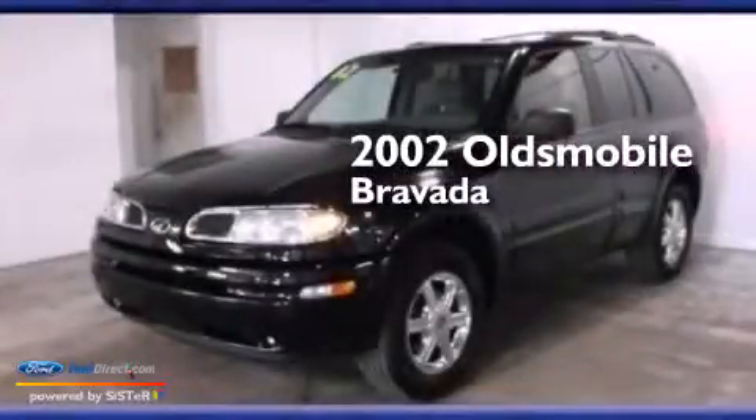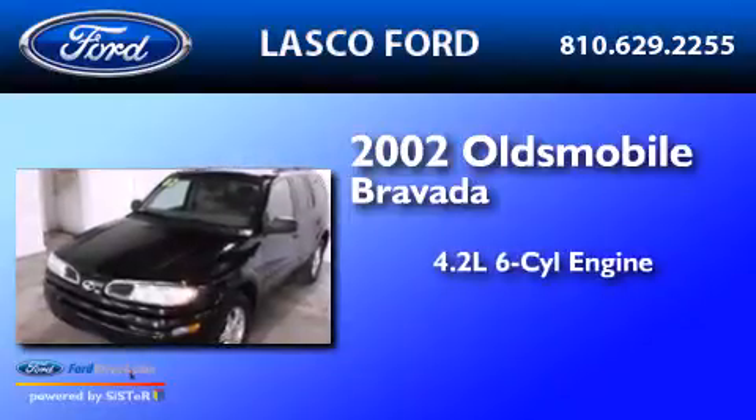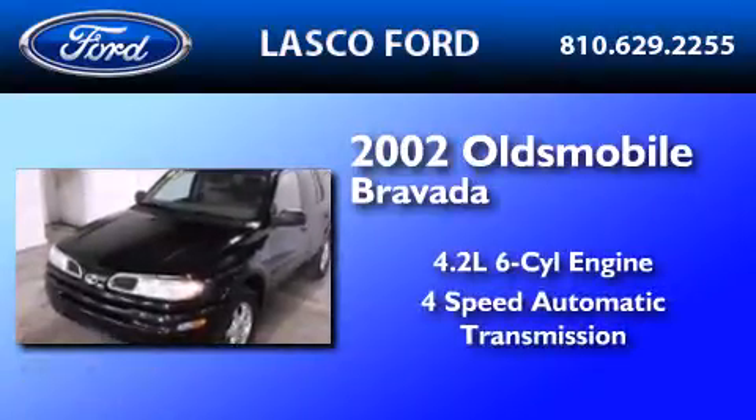This is a 2002 Oldsmobile Bravada. It features a 4.2-liter, six-cylinder engine and a four-speed automatic transmission.